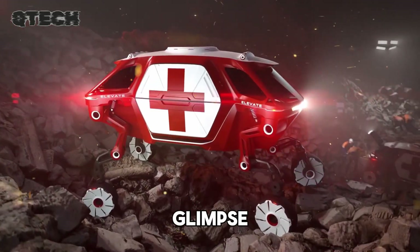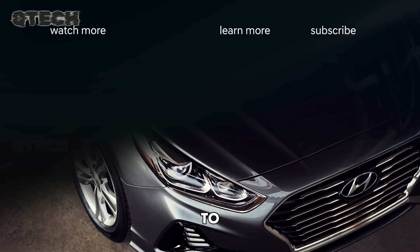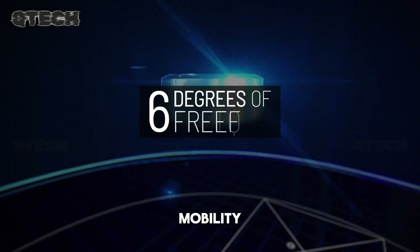Though it's not yet available commercially, Elevate provides an exciting glimpse into the future of transportation. This innovative design suggests that vehicles may one day adapt to a wide range of environments and needs, from rescue missions to personal accessibility. Elevate stands as a symbol of the potential for electric vehicles to transform the way we think about mobility.